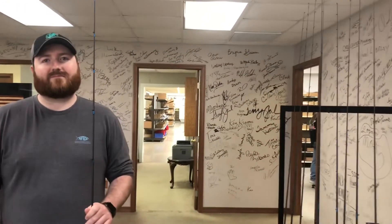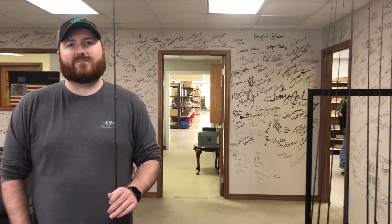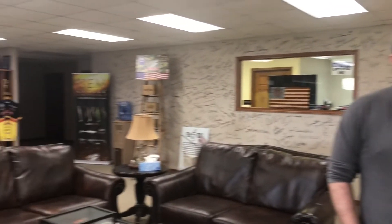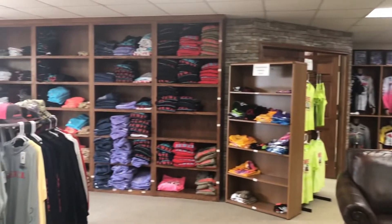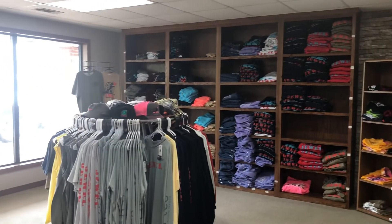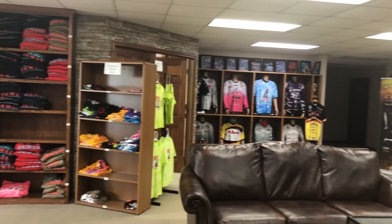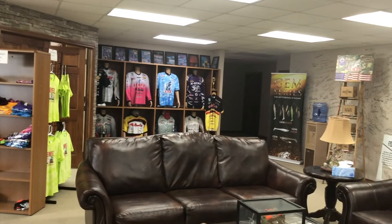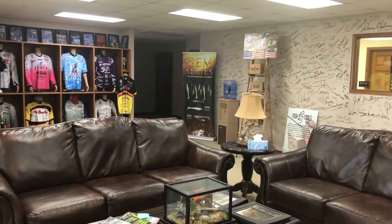We came in today and boy, they're back there busy making jigs — everything they make here. They've got a lot of folks back there working. Here in the front they've got their apparel line, and I think before I leave I'm gonna have a Jewel shirt on. We're gonna put a little bit more on the channel in regards to Jewel Bait Company — we'll catch you in just a few.